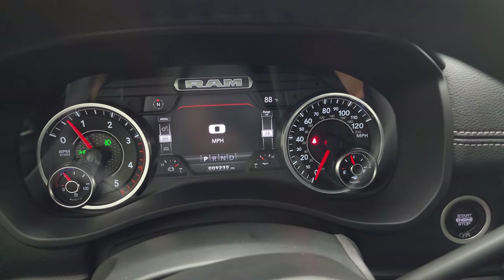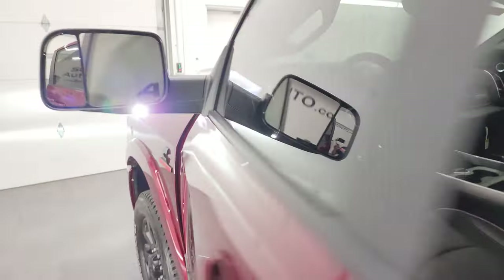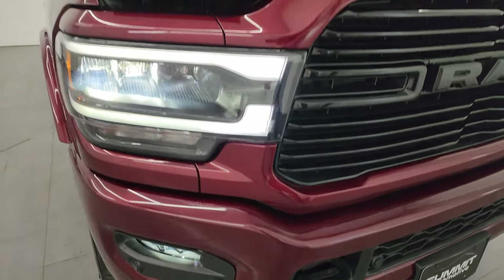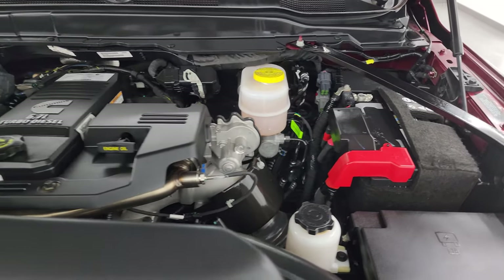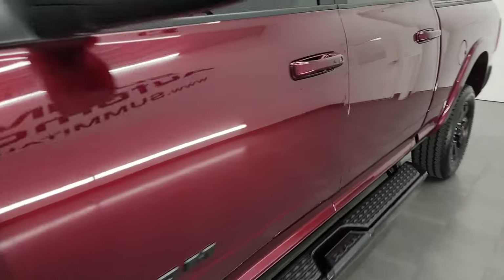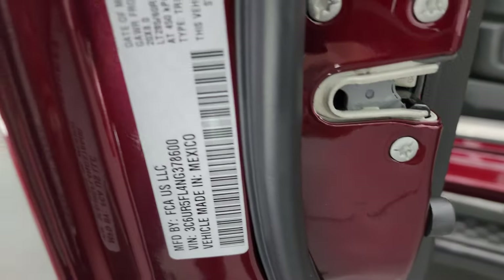We'll start it up — starts right up, no check engine lights or anything like that. We'll also go check out all those lights. The side lights on the mirrors are extremely bright. Under the hood we have the 6.7-liter Cummins diesel engine — engine bay is very clean, runs very smooth. This truck has been fully safetied and inspected by our service shop, has a fresh oil and filter change, all fluids have been checked and topped off, and it is 100% ready to go. There's the emissions sticker and the tire and loading information sticker.